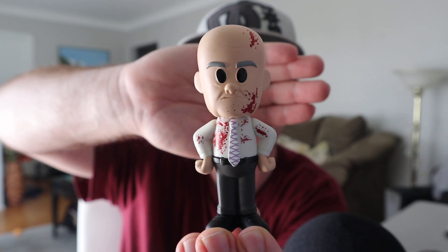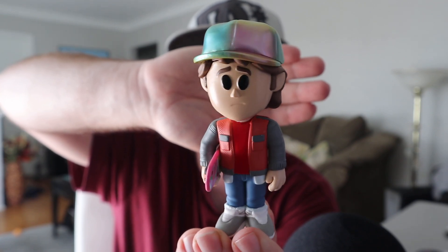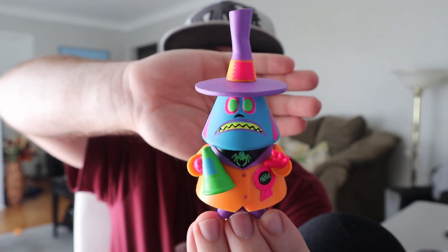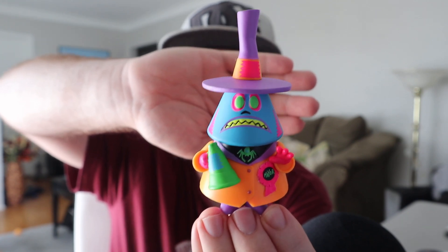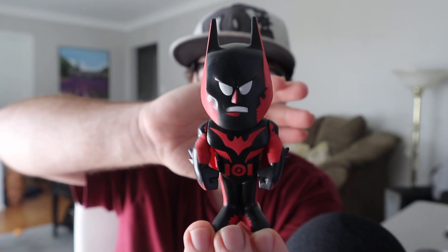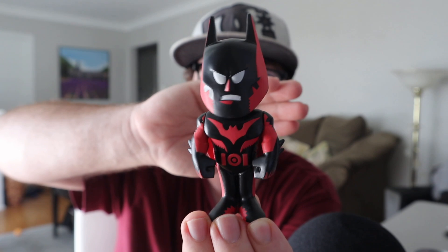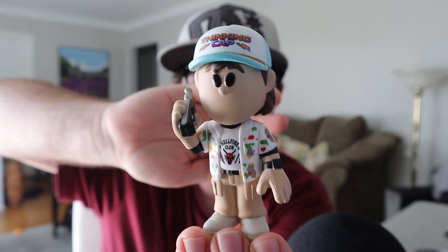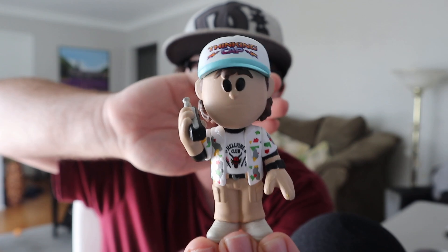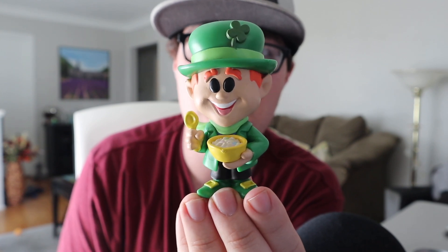Next is the Entertainment Earth exclusive Creed Bratton from The Office — the chase variant has him all bloodied up from one of the Halloween episodes. Then Marty McFly from Back to the Future — the chase has an iridescent hat, unlike the common which has a regular gray hat. Here's the Mayor from Nightmare Before Christmas in black light form — the normal colorway is orange skin with a purple outfit, and on the back the other emotion side is pink. Next is the Funko Shop exclusive Batman Beyond — it has a tint of red on each side and is glow in the dark. Then Dustin from Stranger Things with the Hellfire t-shirt and walkie-talkie to the side of his face.